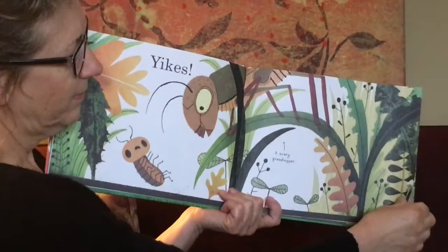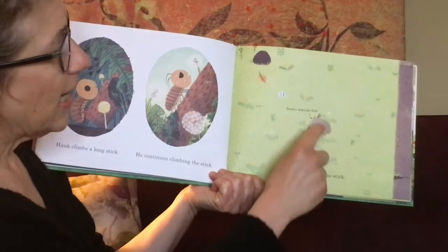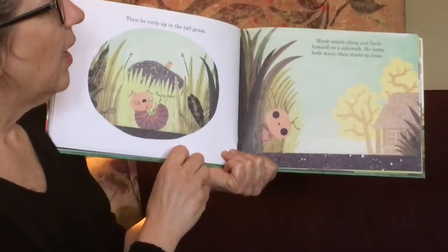Yikes! A scary grasshopper. Hank climbs a long stick. He continues climbing the stick and he finishes climbing that stick — Hank's exercise stick. And then he curls up in the tall grass, playing dead.